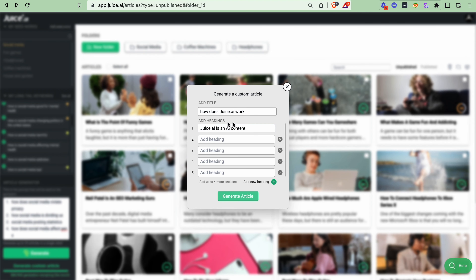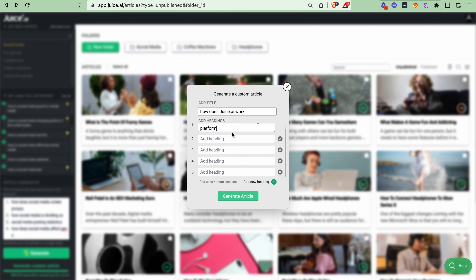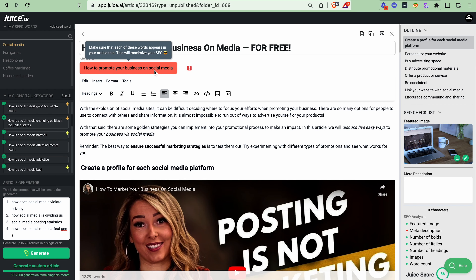Or you can customize your article with specific headings. That way, if you're writing about your product, you can provide context for Juice.ai — like what your product does and how long it's been around. And this is what your draft will look like. It's got that same long tail keyword as the title, which is great for SEO.